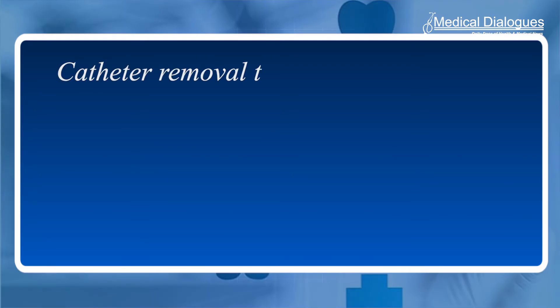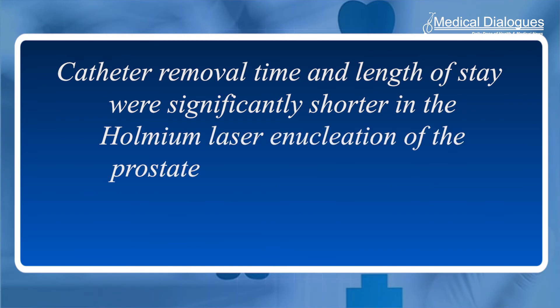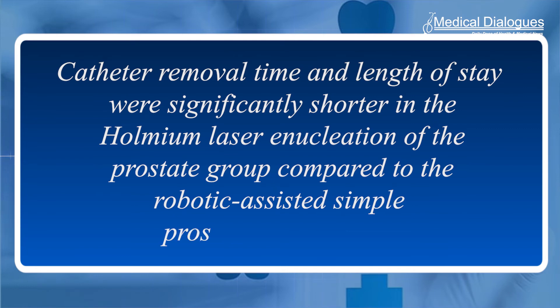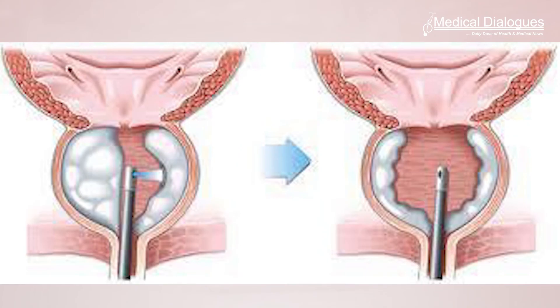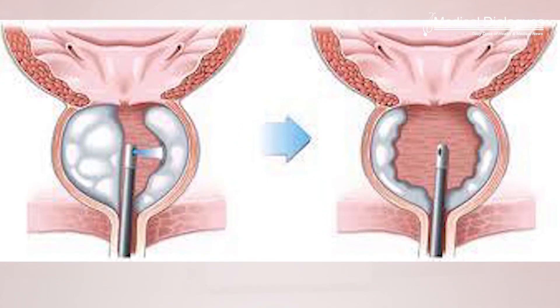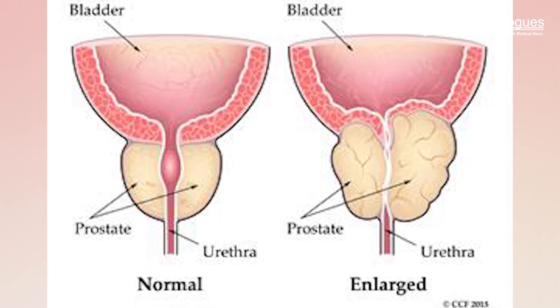Postoperative data included changes in International Prostatic Symptom Score, uroflowmetry, and hemoglobin. The authors found that catheter removal time and length of stay were significantly shorter in the holmium laser enucleation of the prostate group compared to the robotic assisted simple prostatectomy group. Postoperative hemoglobin changes were significantly lower in the HoLEP group. However, incontinence rates at one month and two months post-operative in the RASP group were lower than the HoLEP group. The authors noted that these factors must be heavily considered when deciding on surgical method for large BPH.